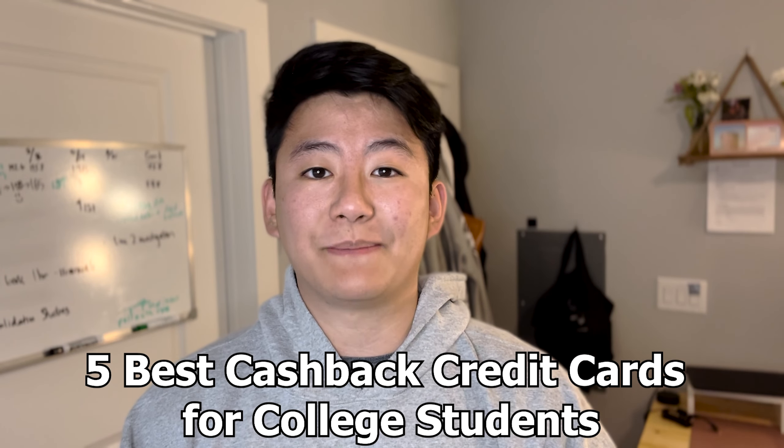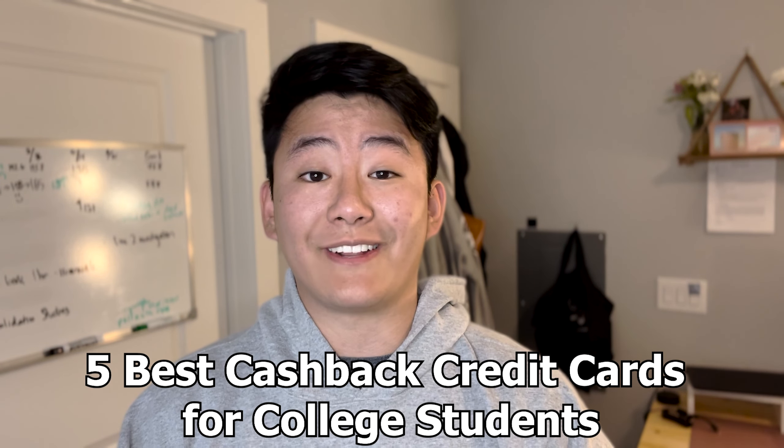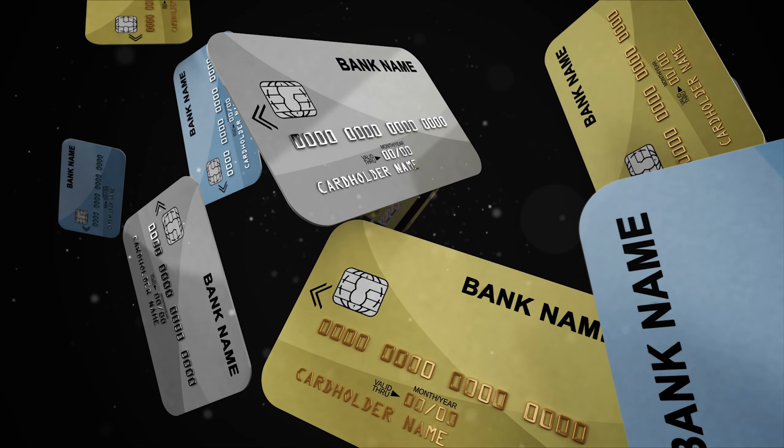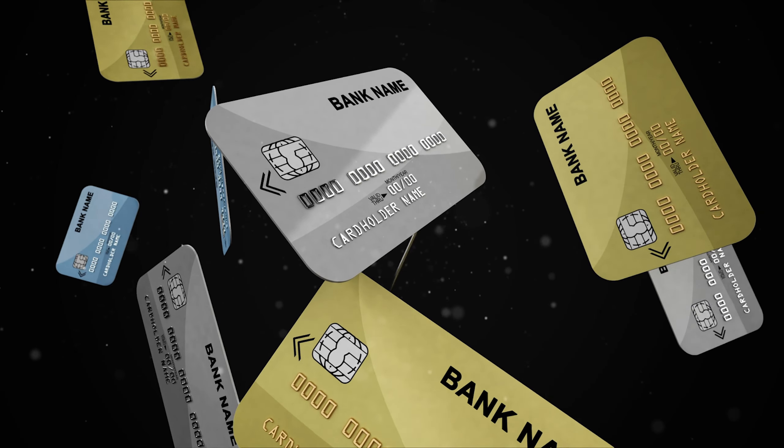Hey everyone, Eric here, and welcome back to my YouTube channel. In this video, I'm here to help you save more money next semester. How do I do that? By recommending the five best cash back credit cards for college students living that college lifestyle. When I was in college, the biggest spending categories on and off campus were probably a mixture between dining, grocery stores, and entertainment. My goal for this video is to help show you which out of the hundreds of different types of credit cards out there help you put more money back into your pockets.